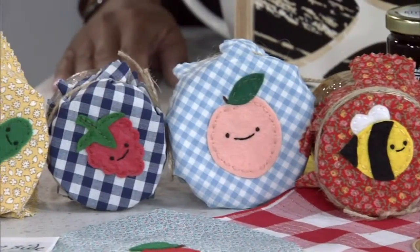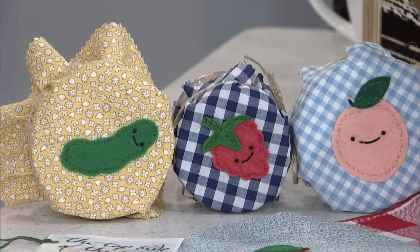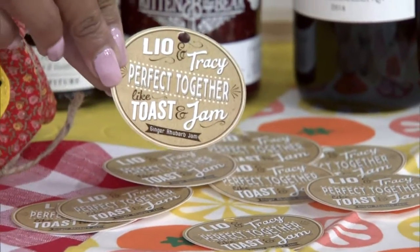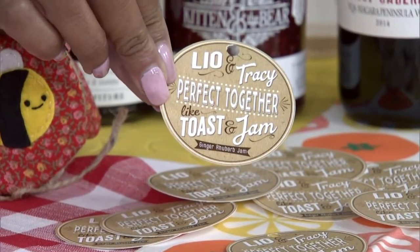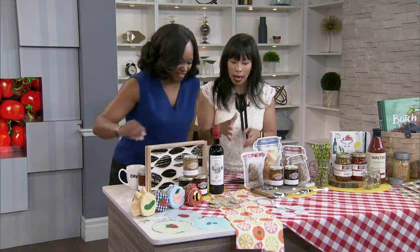There are also great tags that you can pick up as well. I got these on Etsy from Confetti Prince, and they personalize them for you. This one says 'Leo and Tracy, perfect together like toast and jam.' That is so sweet. So think about a little bit of ribbon, a little piece of fabric, some tags, some stickers — that can really amp up your gift for a baby shower or a wedding gift.